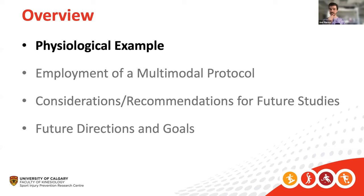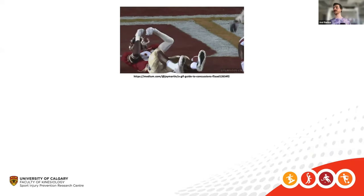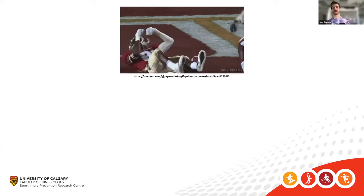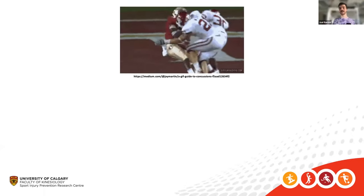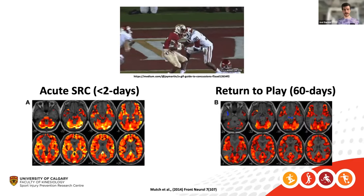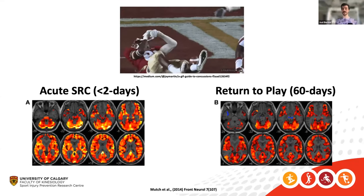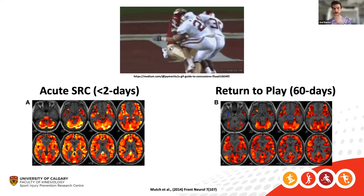I'm going to start with a physiological example. Pretend you are a concussion researcher on the sideline of a sporting event. You witness someone get sandwiched, hit in the head, fall down — they're diagnosed with a concussion. You bring them in for testing to see the acute changes, get a measure, then measure them 60 days later and see a clear difference. You conclude something changed due to the injury.